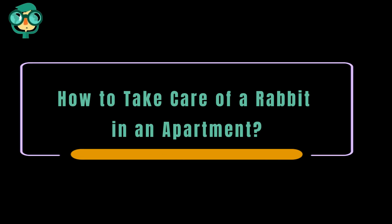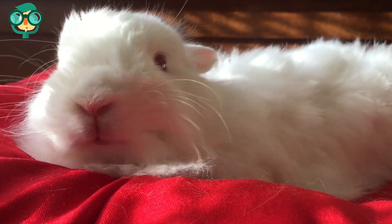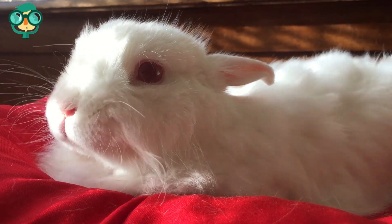Today we will talk about how to take care of a rabbit in an apartment. Let's have a look at the details. Rabbits are cute and cuddly and make great pets. Because of their size and quiet habits, rabbits are actually perfect if you live in an apartment.